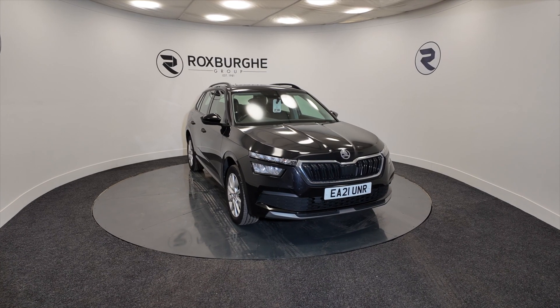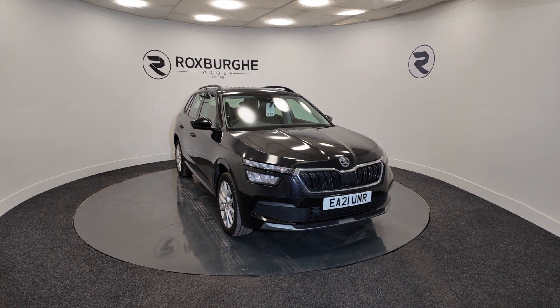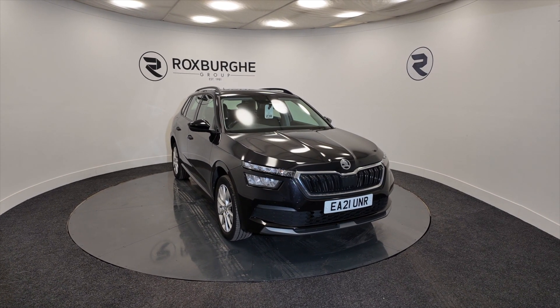Hello and welcome to the Roxburgh Group Vehicle Showcase. Today we're showcasing this Skoda Kamiq SE TSI DSG petrol.